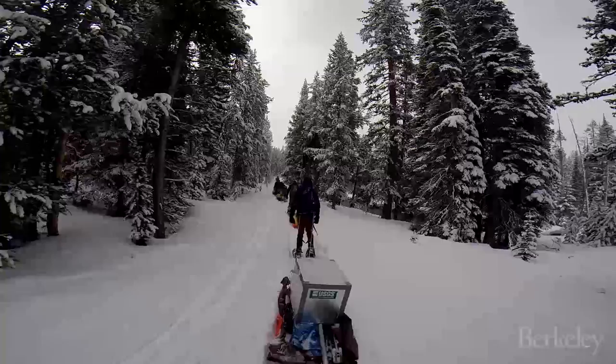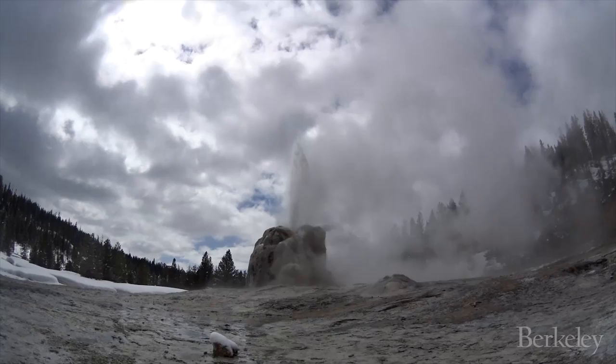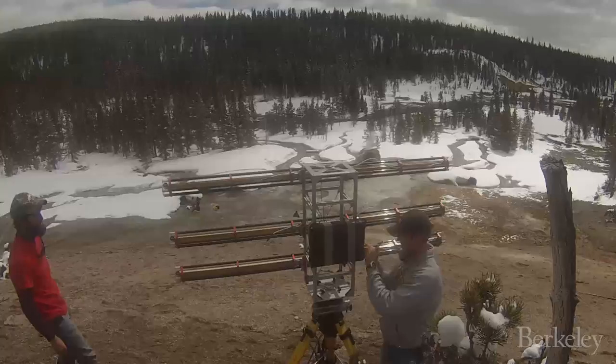At Yellowstone National Park, we're limited to making measurements outside of the geyser. We measure the ground motion with things called seismometers to record the ground vibrating, and a variety of measurements to look at how the ground is deforming and how fast material comes out of the geyser.